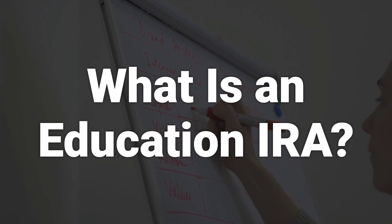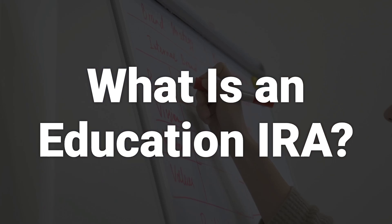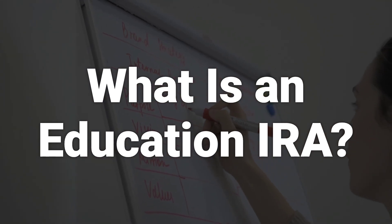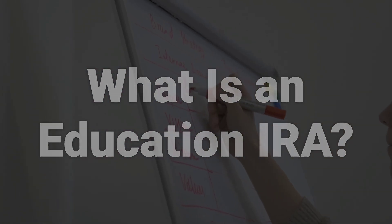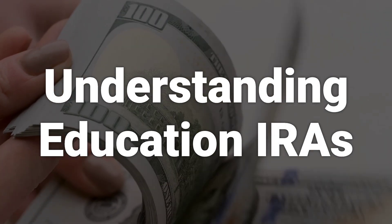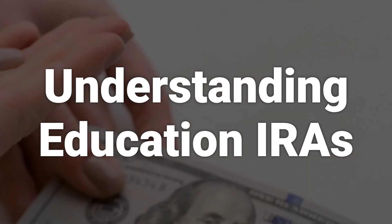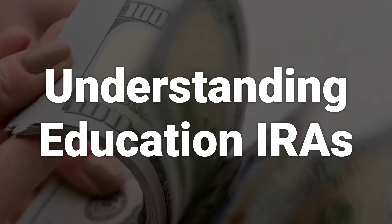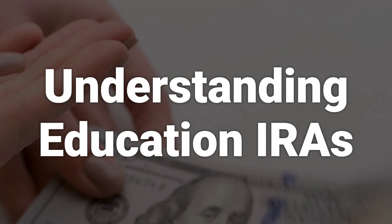An Education IRA, also known as a Coverdell Education Savings Account, is a tax-advantaged investment account for higher education. Parents and guardians can make non-deductible contributions to an Education IRA for a child under the age of 18. Funds saved in an Education IRA are meant to cover future educational expenses such as tuition, books, and uniforms at all levels of education. Despite the name, Education IRAs are meant for educational expenses, not retirement savings.